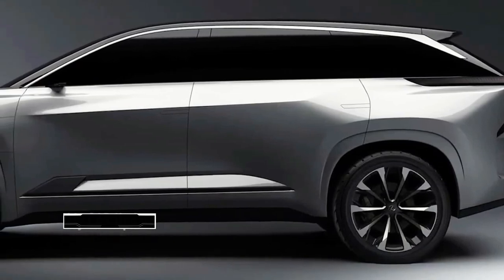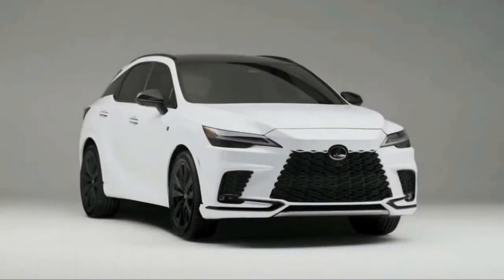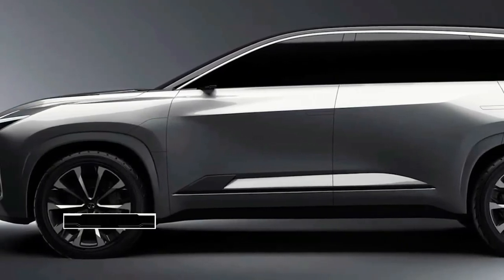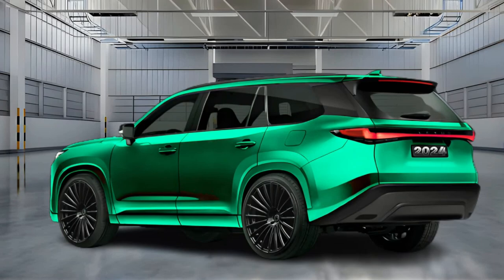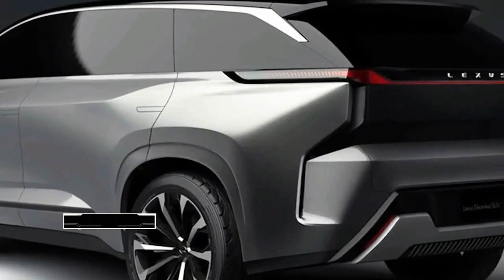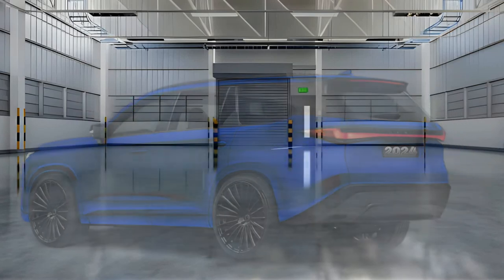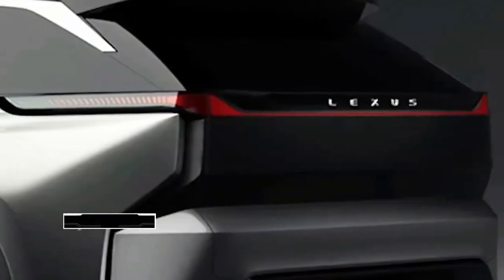The 2024 Lexus TX starts at an estimated $50,000. It will replace the previous generation RX-L three-row SUV in the Lexus lineup and is underpinned by the Toyota Grand Highlander. The RX-L was never particularly roomy in the rearmost seat, but the TX should offer plenty of space for adults back there. We expect a plethora of luxury features, though the brand has been mum on details so far.